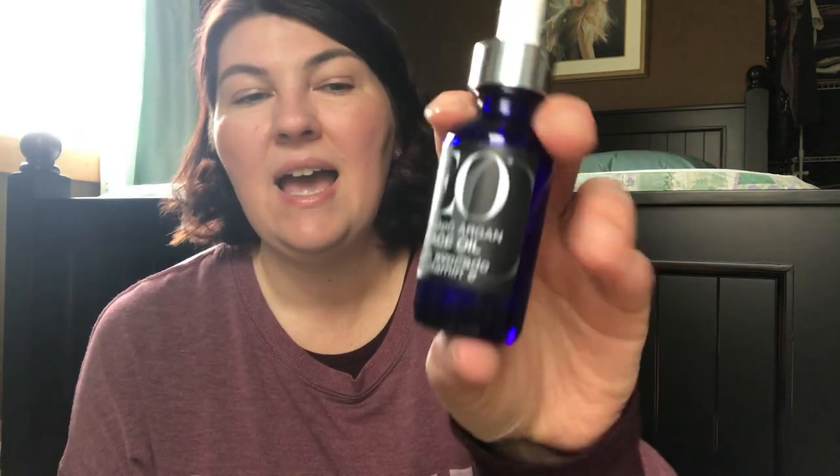The EO Organic Argan Face Oil with Avocado and Vitamin E — it is a certified gluten-free product, but it was a little too heavy for me. It's also a bit more scented, and my sensitivity to scents has really amplified. It would work really well if you were using it alone at night, but if you try to put any makeup on after, I found it was breaking that down. If you're looking for something more hydrating and don't mind a little fragrance, this could work, but it's probably not something I would buy again.